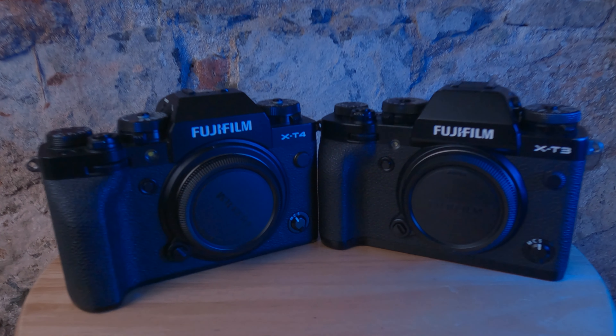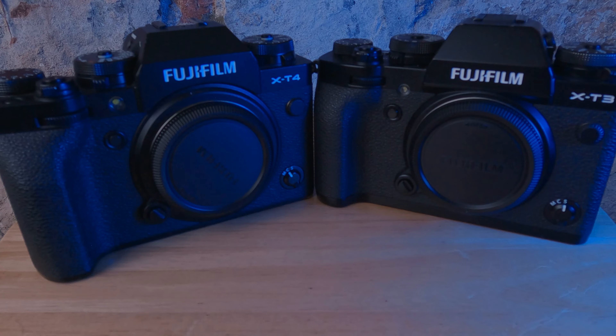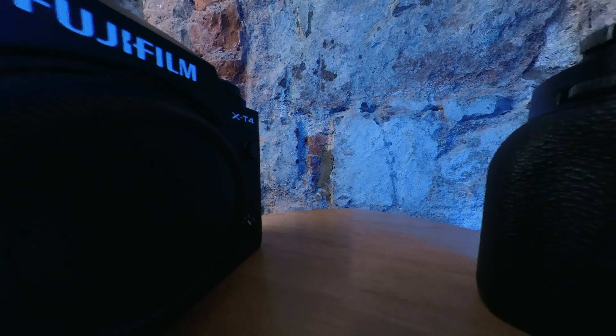FUJIFILM XT3 or FUJIFILM XT4? That is the question. Similar cameras, different prices, substantial differences that make one better than the other for certain people. The FUJIFILM XT3 was released in 2018, the FUJIFILM XT4 in 2020 — two years difference. This is the video I wish I'd seen back in 2020 when I bought my first FUJIFILM camera ever.